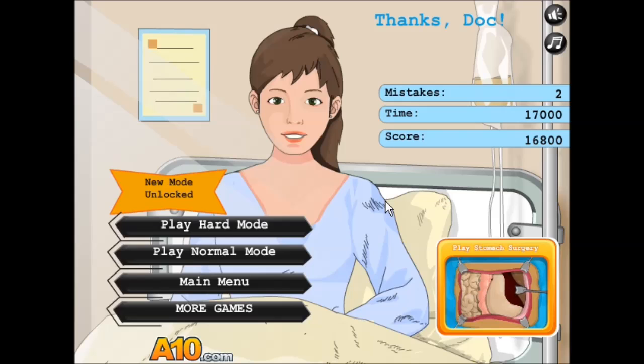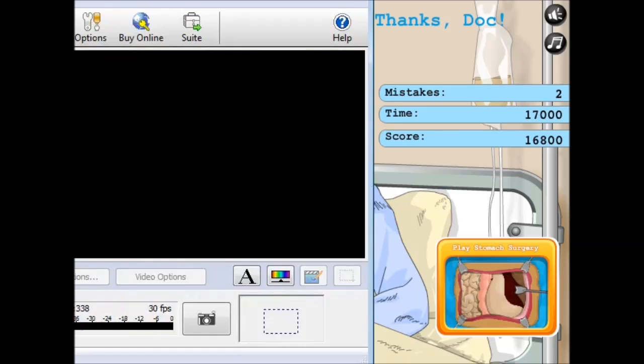You're welcome, Tara. I'll leave a link in the description if you want to play it or dare your friends — because there's a hard mode, apparently. And you can also play stomach surgery. Hope you enjoyed that as much as I did. Bye!